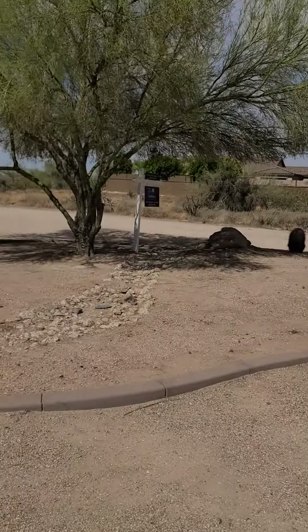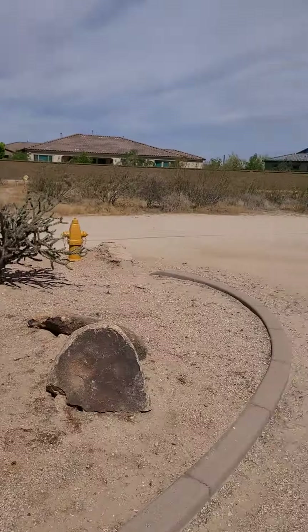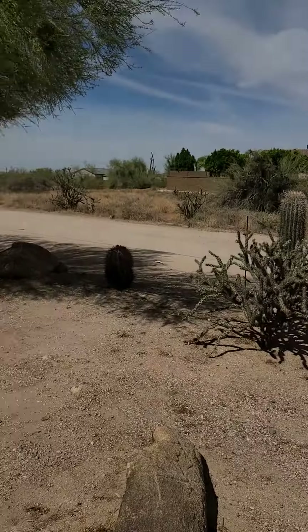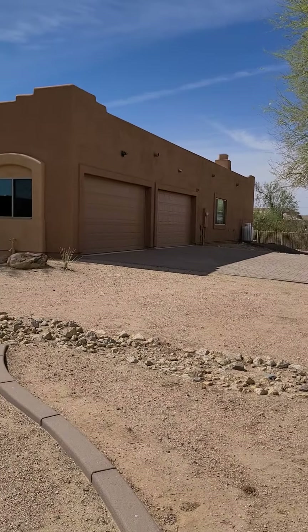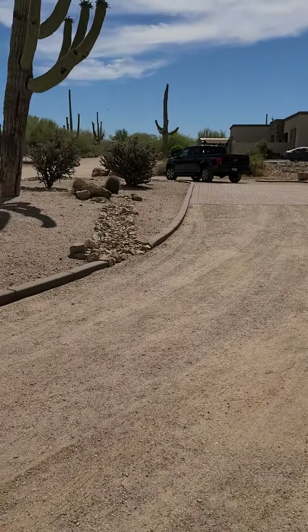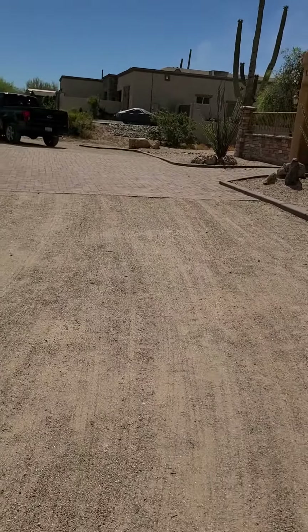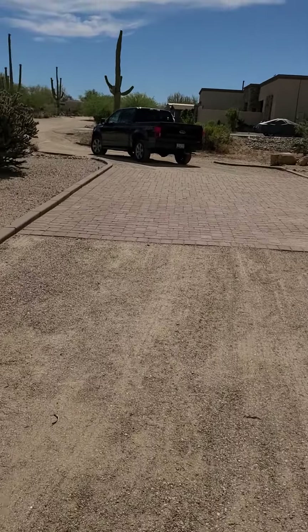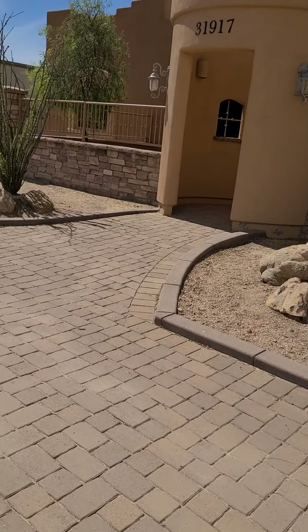But you're getting a lot of house for your money, and you're getting a four-car garage as well. Even the circular driveway here is mostly just dirt.